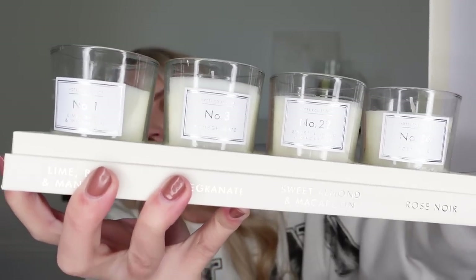These ones are in lime basil and mandarin, pomegranate, and then with these two you get sweet almond and macaroon and rose noir. They're quite a good size of votives to have as tablescapes, dotted along your Christmas table whilst you're eating. £4.99 for that one.